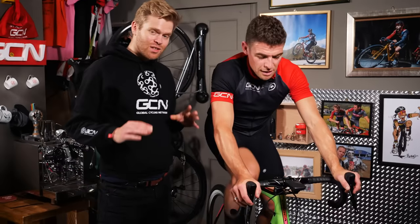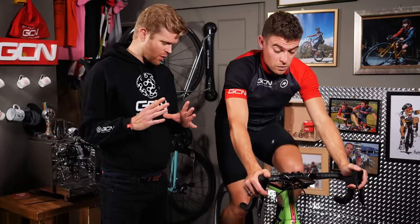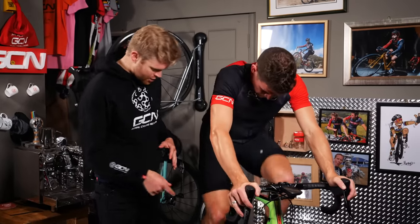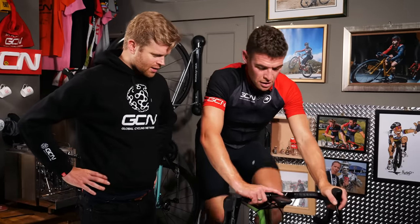The tires are up to operating temperature, which means we can start the experiment. Chris is going to try and ride at a target speed of 45 kilometers an hour in the same gear for both runs. We're going to measure the power required to maintain that speed with both sets of tires at the different pressures, using a Quarq power meter and the Wahoo head unit. Each run is going to be five minutes long.